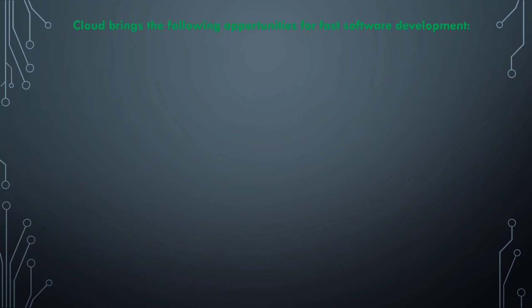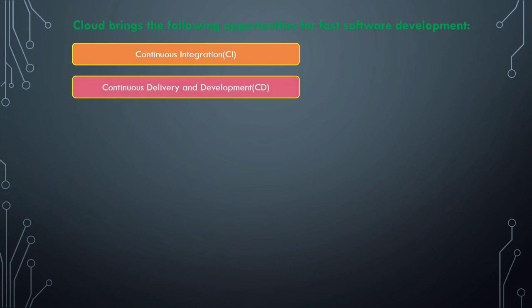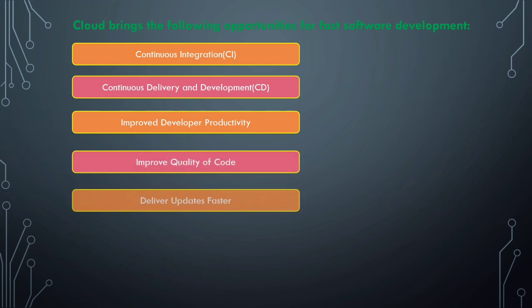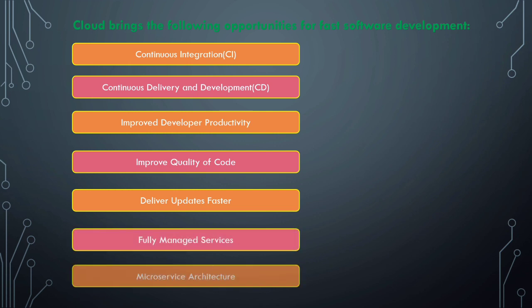Cloud brings the following opportunities for faster development of software. The benefits are: first, continuous integration and continuous delivery and development; second, improved developer productivity; third, improved quality of code; fourth, deliver updates faster; fifth, fully managed services; and sixth, microservice architecture. Let's see these opportunities one by one in brief.